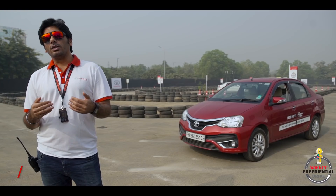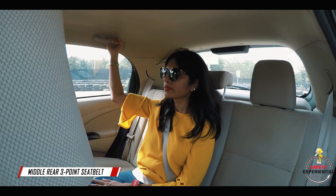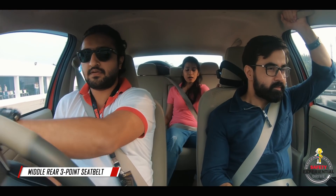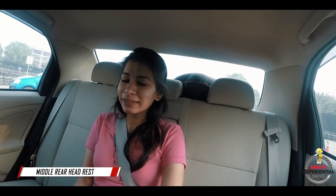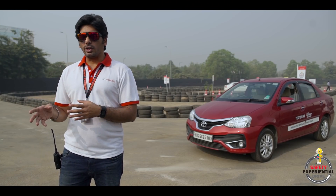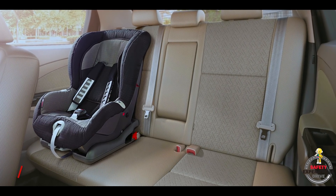Most cars have a fifth seat belt that is merely a lap belt. The new Etios has got a three-point seat belt, making it even more secure. We've got all five occupants covered with a headrest. We've also got something called Isofix points — these are points where you can anchor your child seat and use a normal seat belt over it.